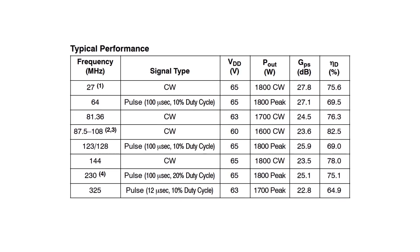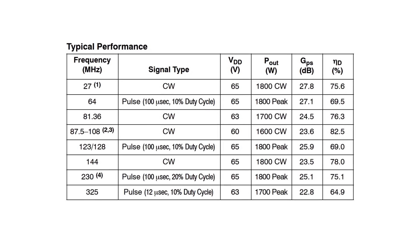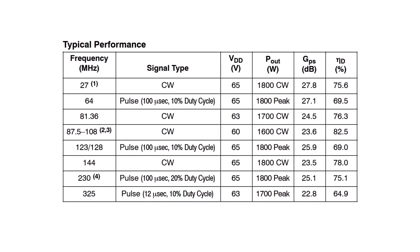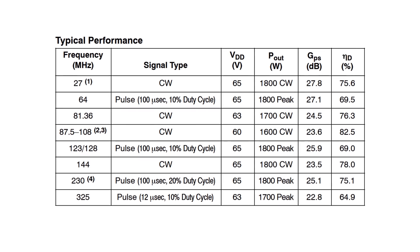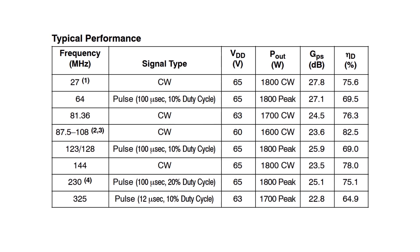The device has a wideband unmatched input and output from 1.8 to 470 MHz that can be used in single-ended or push-pull configurations, and the 1800-watt output rating is true for both continuous wave and pulse signals.